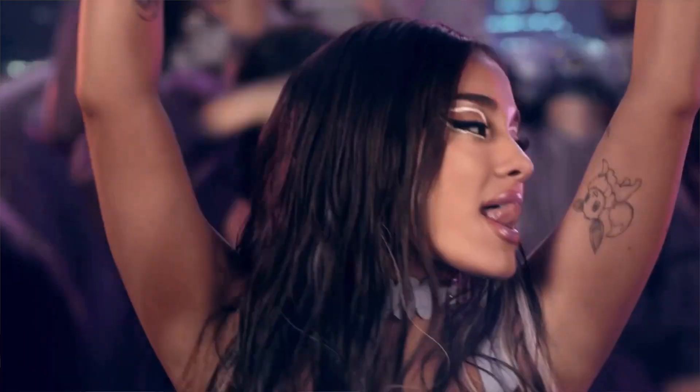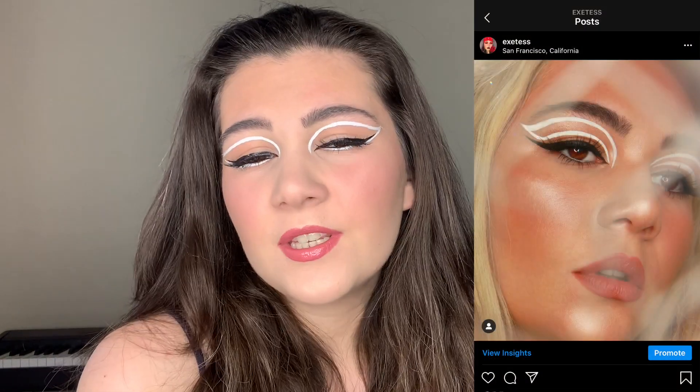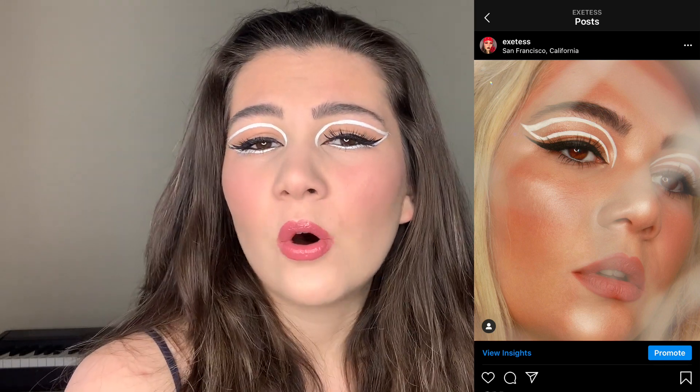Today I'm going to show you a makeup tutorial of this look inspired by Ariana Grande from the music video with Lady Gaga called 'Rain on Me'. When I saw this music video I just fell in love with this makeup look, and I decided to do a makeup tutorial of this makeup for hooded eyes. I already did makeup inspired by this music video — you can see that this is not exactly the makeup that was on Ariana, but I was inspired.